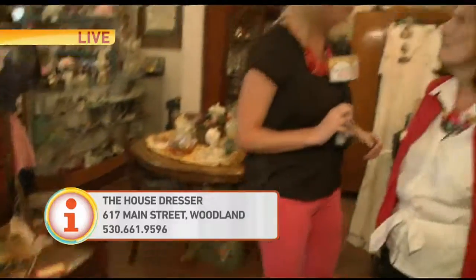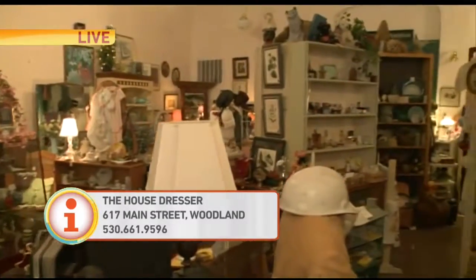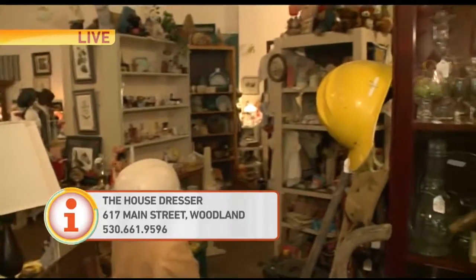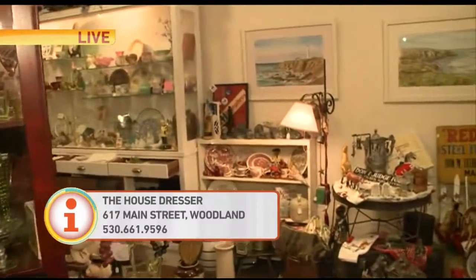Anita, a wealth of information. People want to find you — you're down here in downtown Woodland. Where are you located? I'm at 617 Main Street, right between First and Second Streets, right in the heart of downtown Woodland in the historic district. The House Dresser — come on out and check it out. Thank you so much.